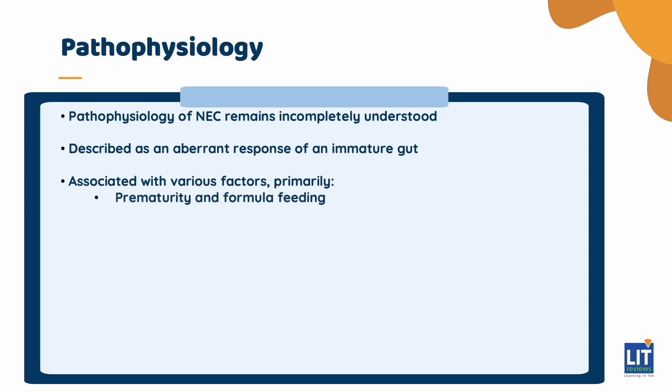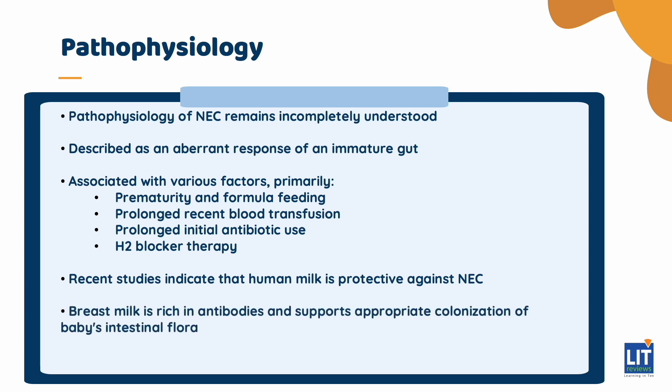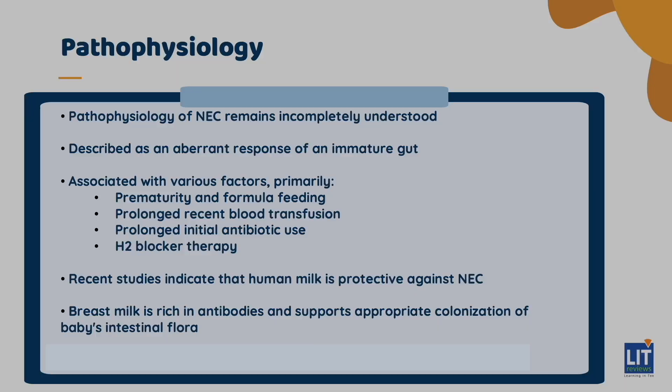However, it has also been associated with prolonged recent blood transfusion, prolonged initial antibiotics, and H2 blocker therapy. Of note, we have found recently that human milk is protective, and it's one of the few things in neonatology we've had that can actually reduce incidence of NEC. It is hypothesized that this is because breast milk is rich in antibodies and supports the appropriate colonization of the baby's intestinal flora.